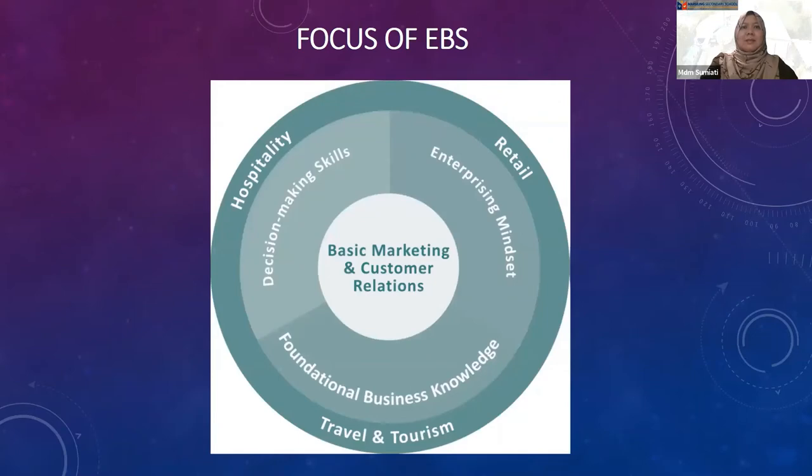The subject EBS is designed as an introduction to business concepts by understanding business activities, focusing on basic marketing and customer relations, all in Singapore contexts. Students will have opportunities to acquire foundational business knowledge and develop transferable employability skills in the three service industries.